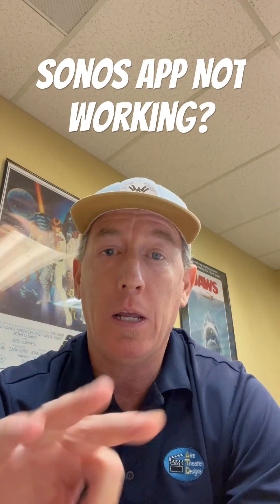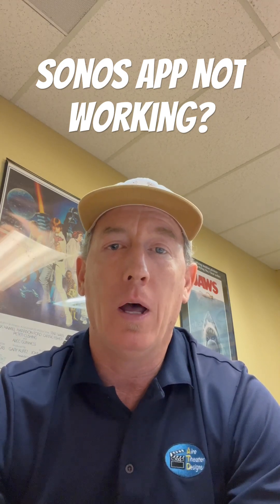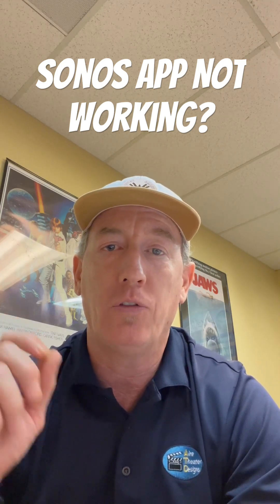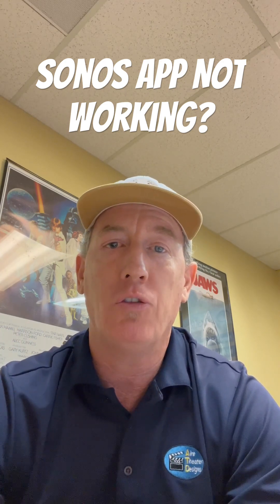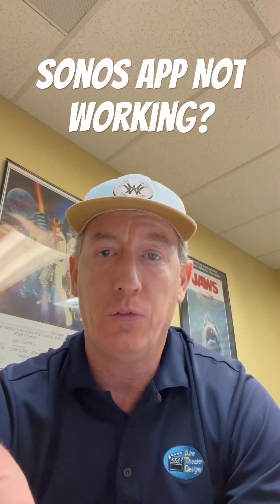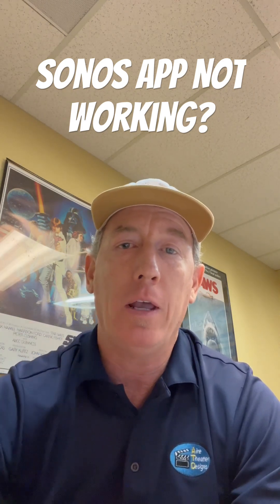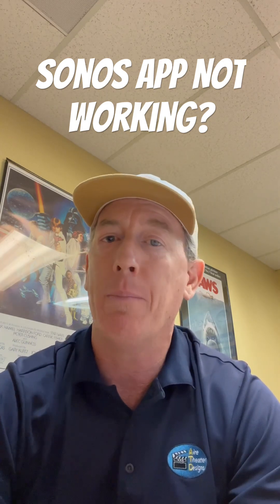Number three: Sonos is now a cloud-based setup versus tied to the local system. So if you've got a Sonos system at work, Sonos components at a vacation home, and your house — when you go from one locale to the other, you'll need to go into your settings and sign out. That'll take you out of whatever locale you're in and tie to your local setup. You'll be good to go.